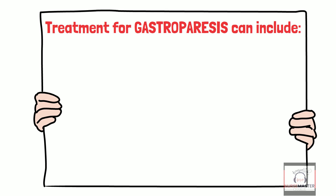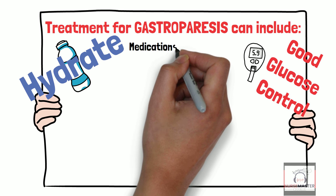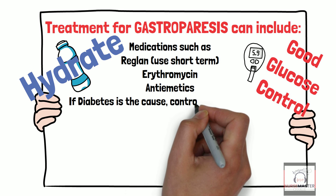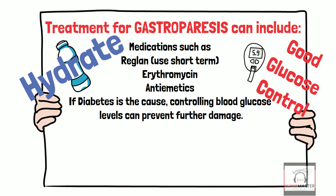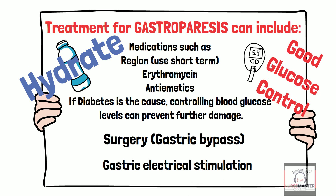Treatment for gastroparesis includes hydration, good glucose control, and medications such as Reglan — though this should be used short term — Erythromycin, and antiemetics. If diabetes is the cause, controlling blood glucose levels can prevent further damage. Surgical options include gastric bypass and gastric electrical stimulation.